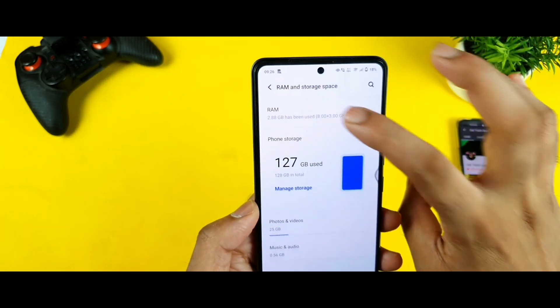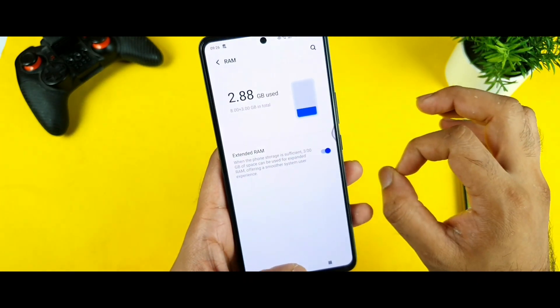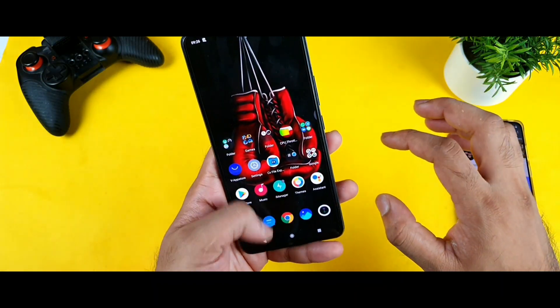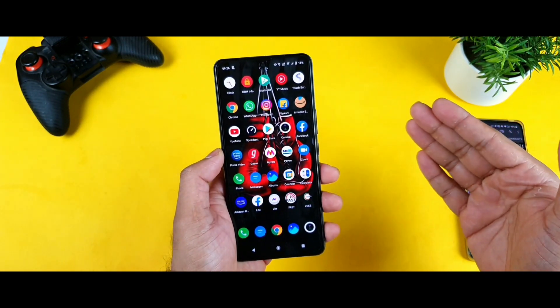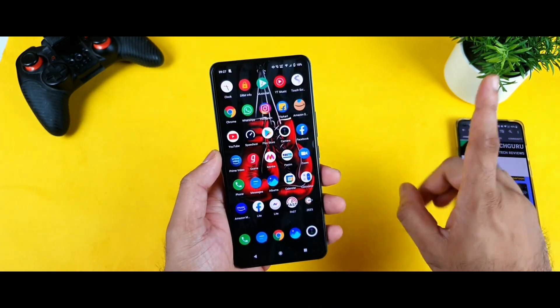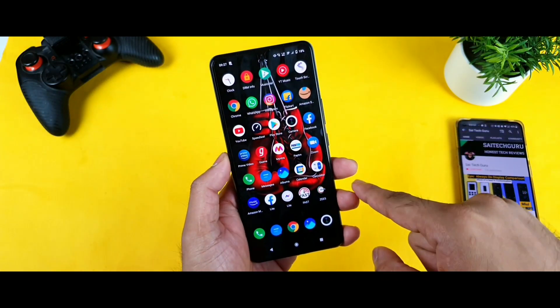As you can see, out of 128GB storage, 127GB is filled, and out of 11GB of RAM, 2.88GB is currently used — the rest is available. I have installed close to 165 apps on this phone and I'll be doing a separate video on installing close to 300–400 applications. So stay tuned for that video. Let's get started with opening these 30 applications.